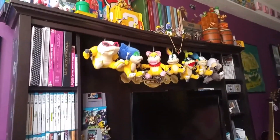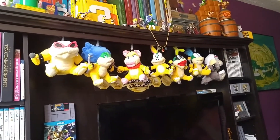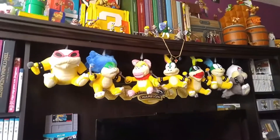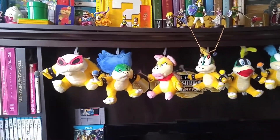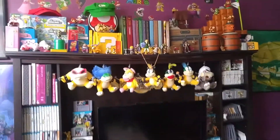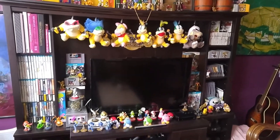So this is my Nintendo collection. Oh — I didn't even mention all these amazing plushies that I have. I love the Koopa Kids — I think they're so cute. I just have little tacks on there and I have them hanging, and I think it's kind of a fun way to display plushies. So there it is. Thank you so much for watching. I don't normally share this part of my life, but there you go. Have a lovely day.